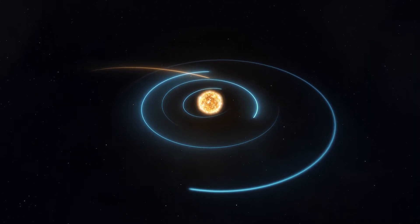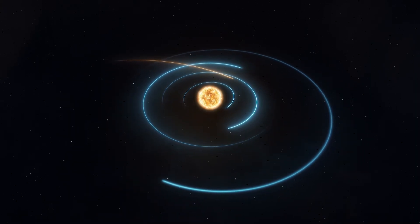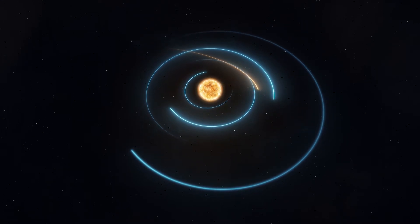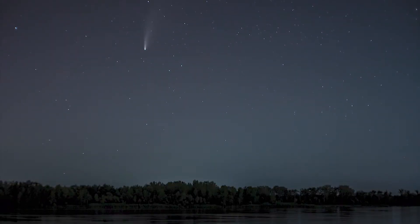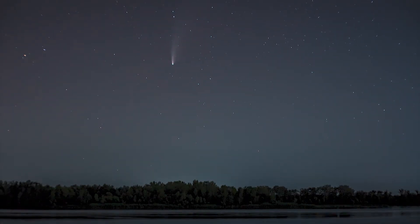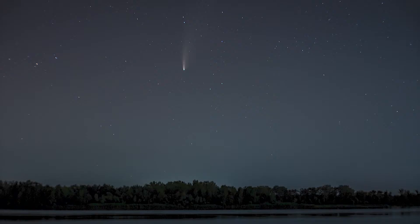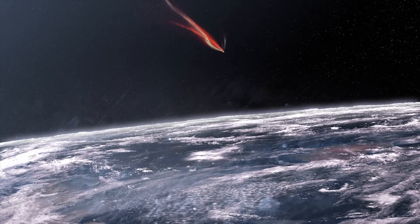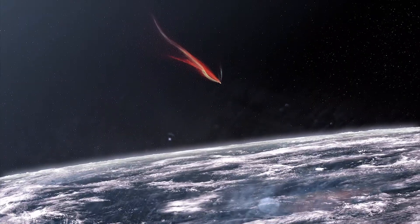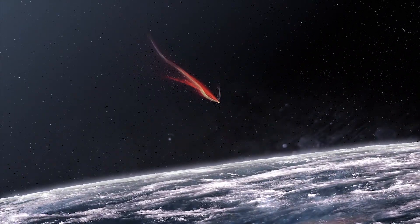As a comet's orbit takes it toward the sun, the ice and dust heat up and begin to sublimate from solid to gas. That sublimed ice and dust become the comet's tail, so it's easy to spot comets even when they are far from Earth. A second tail is formed when high-energy solar particles ionize the gas, creating a separate ion tail.